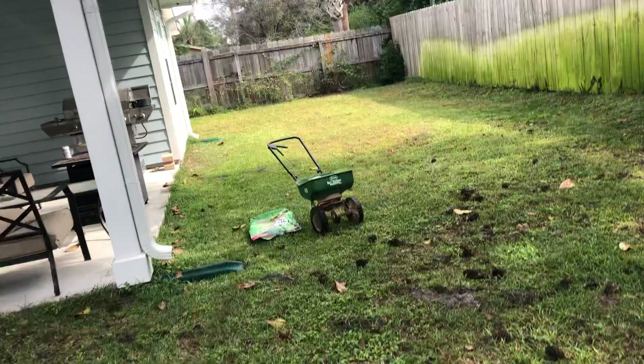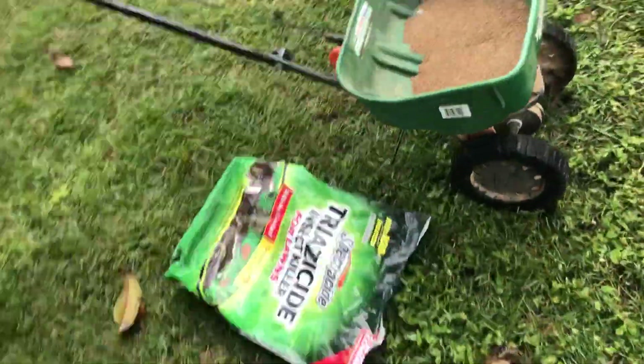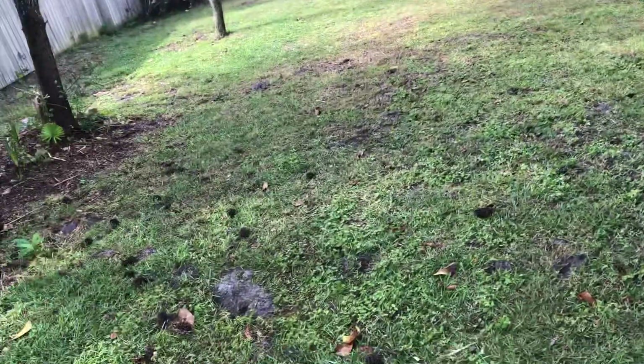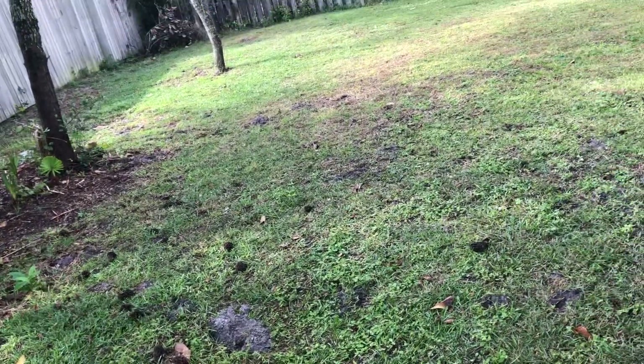So we're going to give it a try with some insect killer that kills grubs. We're going to spread this out, give it a try, and hopefully this will eliminate the digging problem along with the soft, spongy areas that I've had over time.